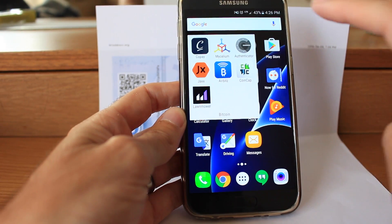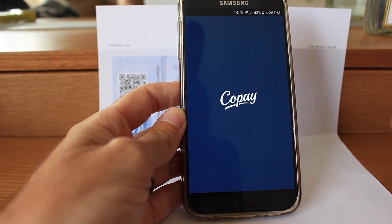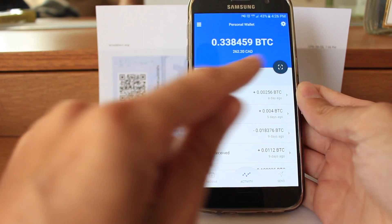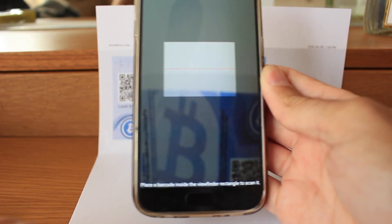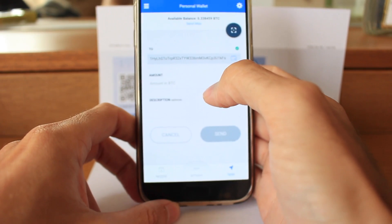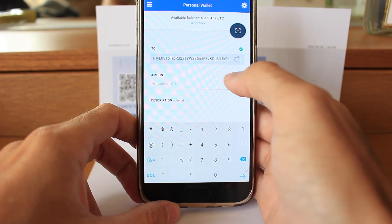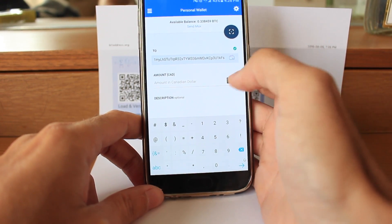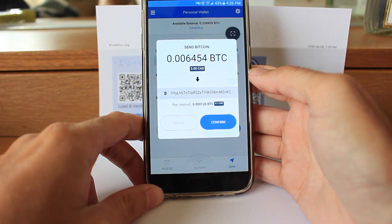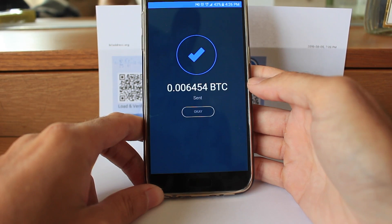I'm going to be using a wallet called Copay. You can find it on the Apple iOS store and on Google Play for Android. First, open up your Copay app. Once it has loaded to the main screen, hit the circular icon in the top right — that will open your camera and you're going to scan the left QR code on your wallet, which is your public key. Next, select the amount of Bitcoin you'd like to send. Today I'm going to send five Canadian dollars. I select the amount, hit the Send button, and this gives me one confirmation page. I hit Confirm and we have successfully loaded our funds onto this paper wallet.